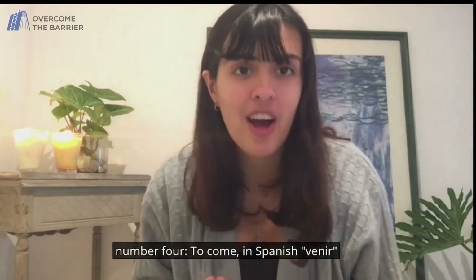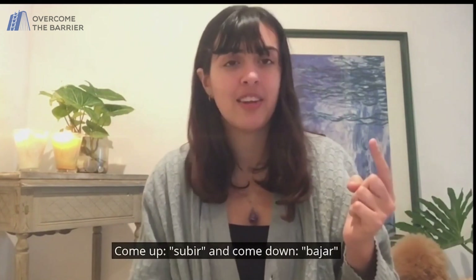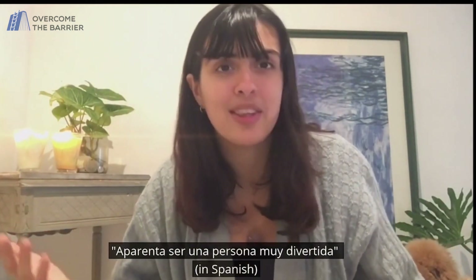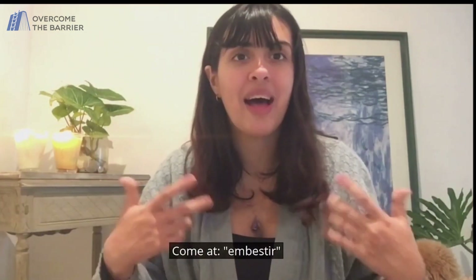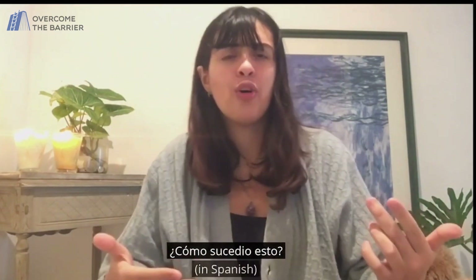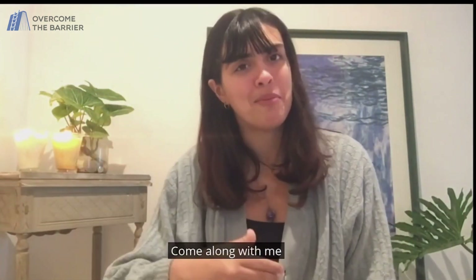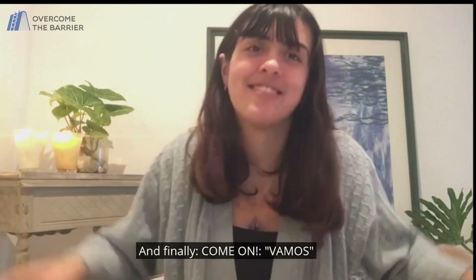Number four: to come. In Spanish, venir. Come up — subir, and come down — bajar. Come off — aparentar. Aparenta ser una persona muy divertida — he comes off as a really fun person. Come at — embestir. Come about — suceder, as in how did this come about? Come along — acompañar, like come along with me — acompáñame. And finally, come on — vamos.